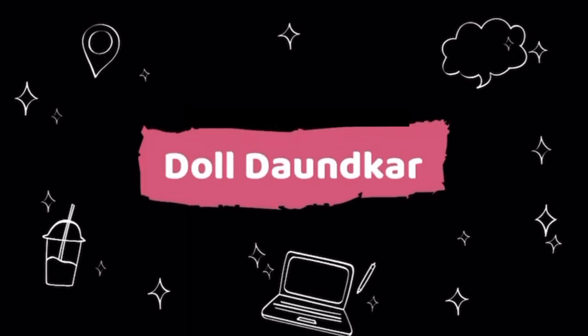Hi everyone, welcome back to my YouTube channel. In my previous video I shared that my skin has been improved and I have changed all my skincare products. You guys wanted me to share my skincare routine with you, so here we are. You must have noticed that I have many breakouts in my skin, and when I changed my skincare products my skin has been improved.